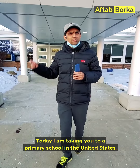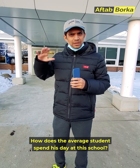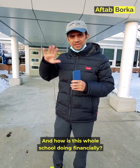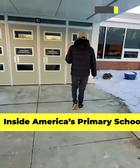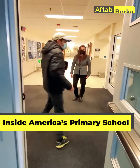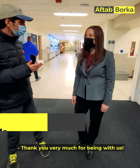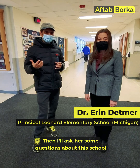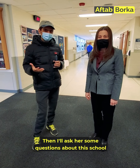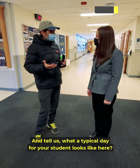Today I am going to take you to a primary school in America. Let's go and see how an average student will get out of here, what education they will get, what services they will get, and what kind of financial situation they will manage. Let's go inside. I am with this school's principal, Dr. Aaron Detmer. Thank you very much for being with us. We will take a tour of this school and then learn about a typical school day. Could you please walk us through and tell us what a typical day for your student looks like here?